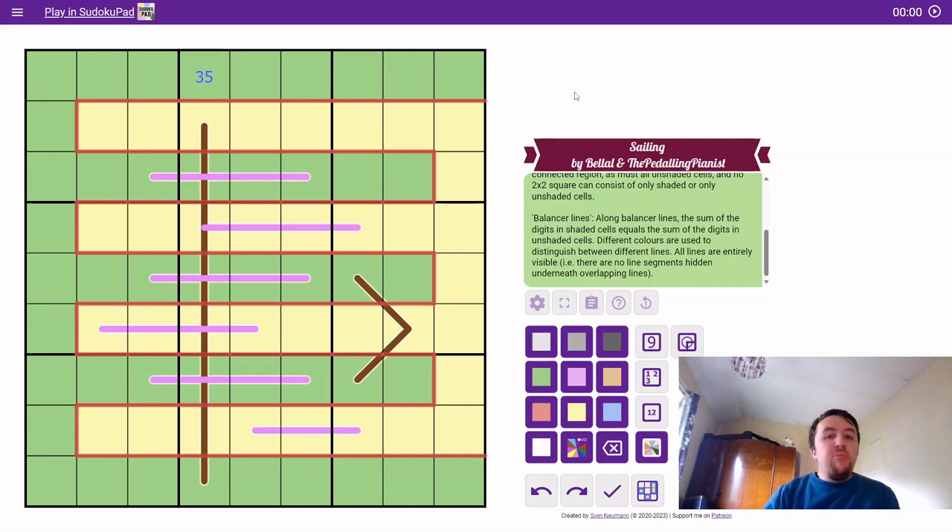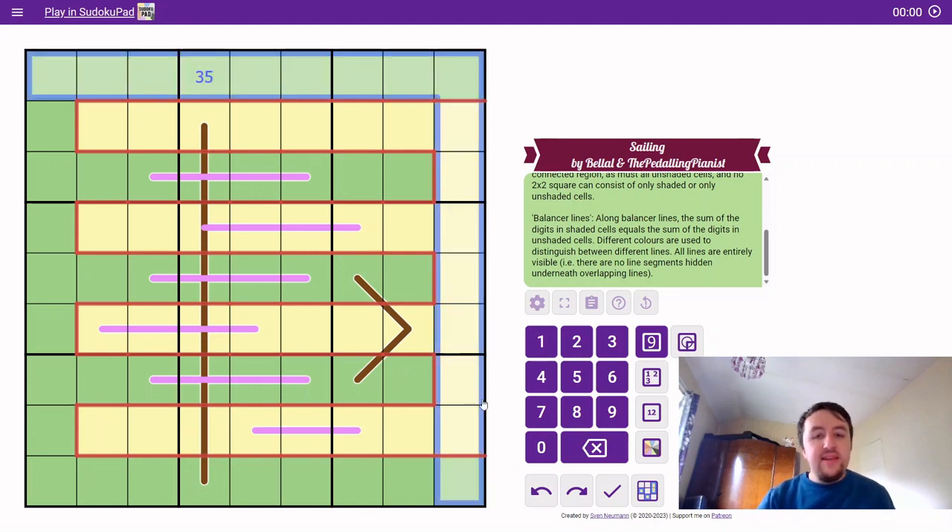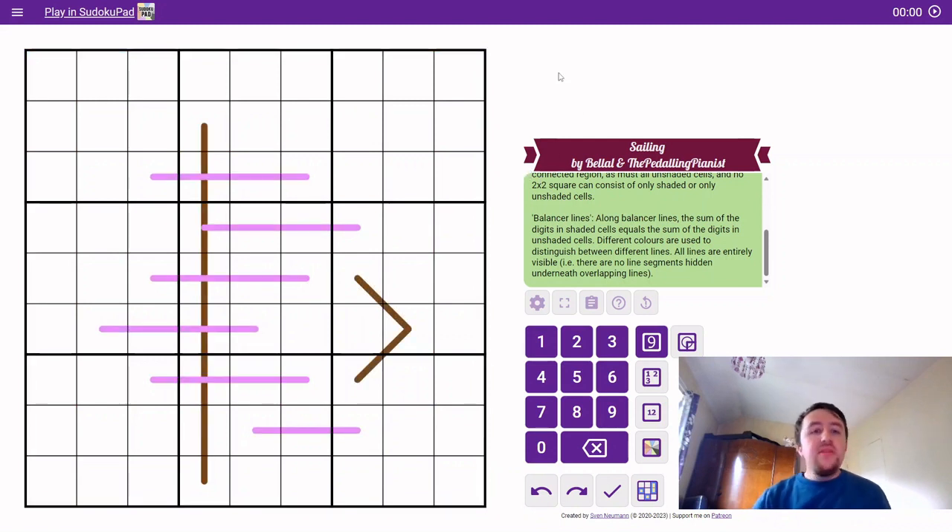If we imagine this eight-by-eight grid of points as a chessboard with white and black points, because the line always travels orthogonally, it must always go from a white point to a black point. Because there are an even number of points in total — 64 — it will always enter the internal eight-by-eight grid on one colour and leave on the opposite colour point. That's the secret, and I'm going to use that to prove that row 1 column 1 must be a nine.